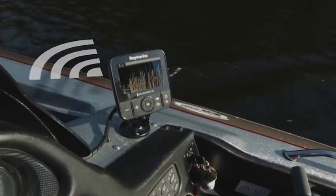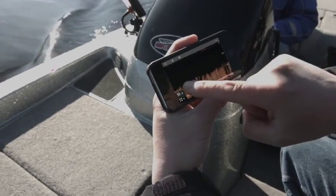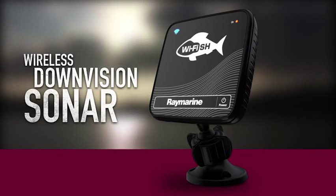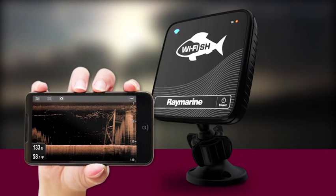Put Dragonfly sonar right in the palm of your hand with the Yfish mobile app. Just grab your smartphone or tablet and start streaming sonar from any Dragonfly Pro model. Or sync wirelessly with Yfish wireless down vision sonar — a smart little black box engineered with the same chirp sonar as Dragonfly, working directly with your mobile device using Wi-Fi.